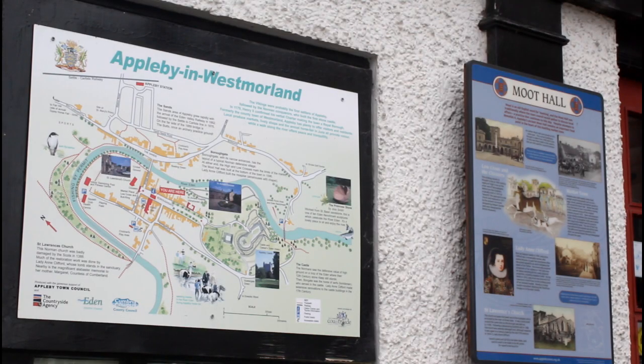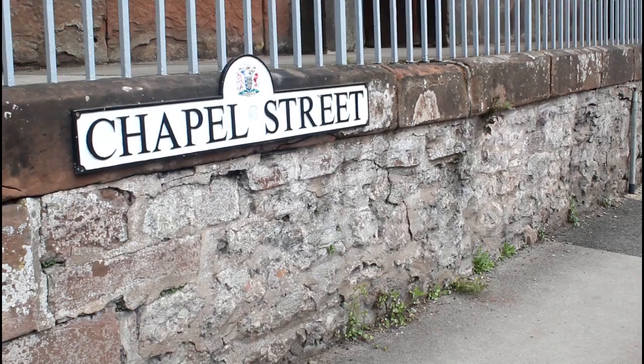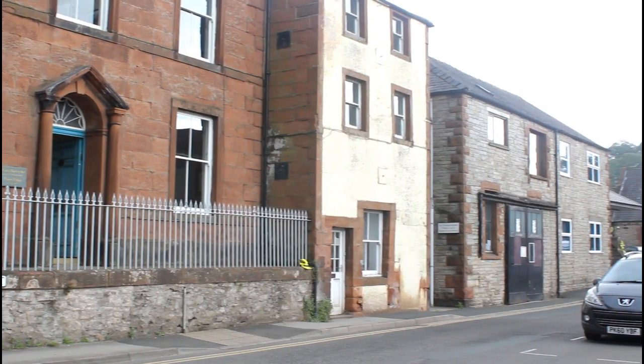If you live in an old traditional building, you'll know how hard it is to make it warm and dry, particularly if it's prone to flooding or the walls get damp every time it rains hard. How do you make a building able to cope better with flooding and extreme weather? That's the challenge that the owners of this property behind me — 33A Chapel Street in Appleby, Cumbria — have now embarked on.